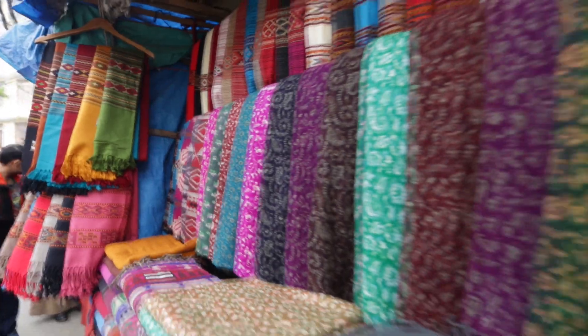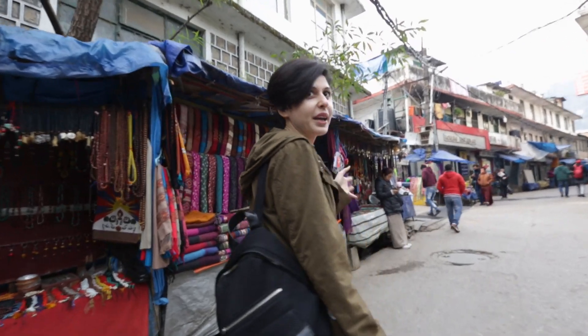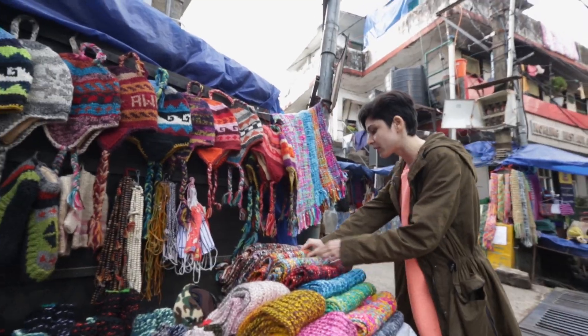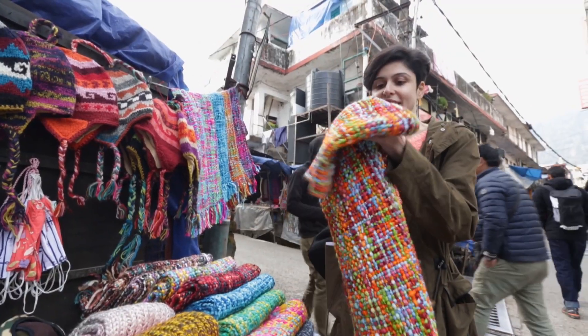So you have shops selling shawls here, lots of jewelry, lots of beautiful bright mufflers. I see bright mufflers. These are really, really pretty.